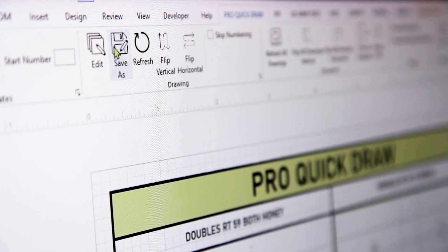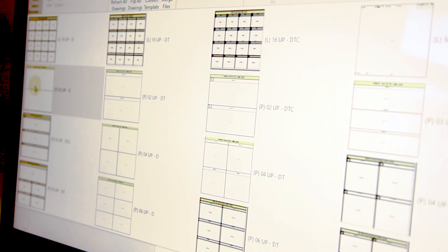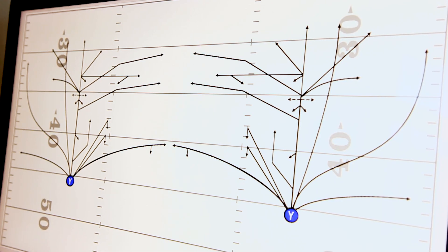Being able to refresh a picture and watch it update automatically is huge. The feature I use the most is probably the save-as button — I can literally bypass going into the files and do all my changes right there. The features I rely on most are the templates and the stencils, just having them all right there at your fingertips.